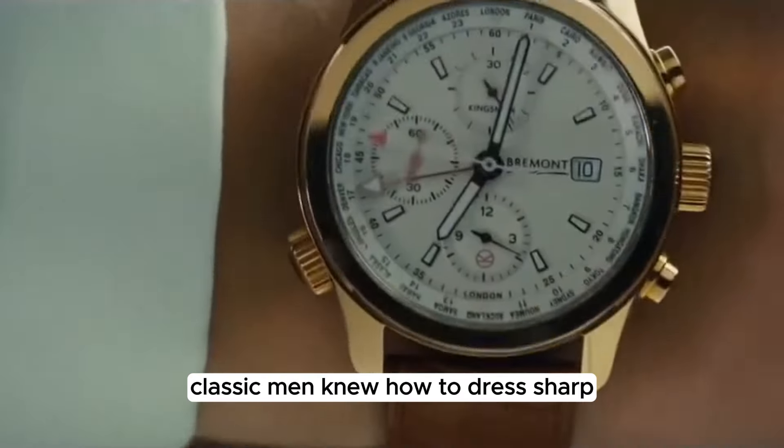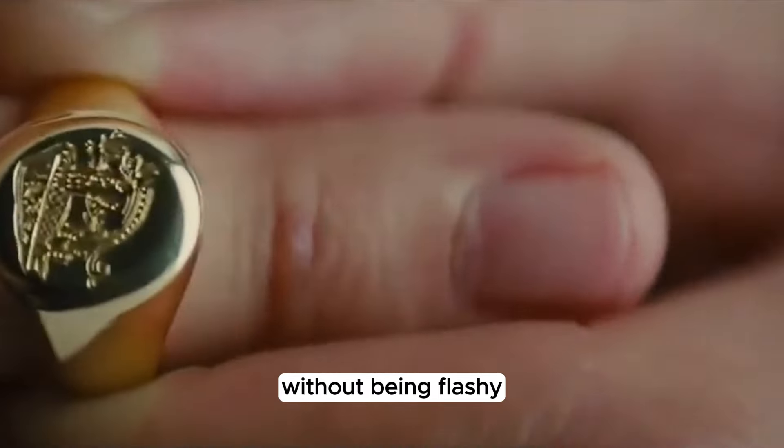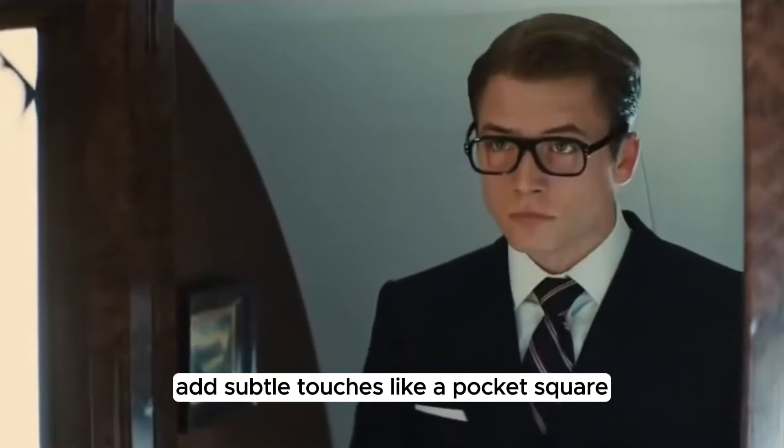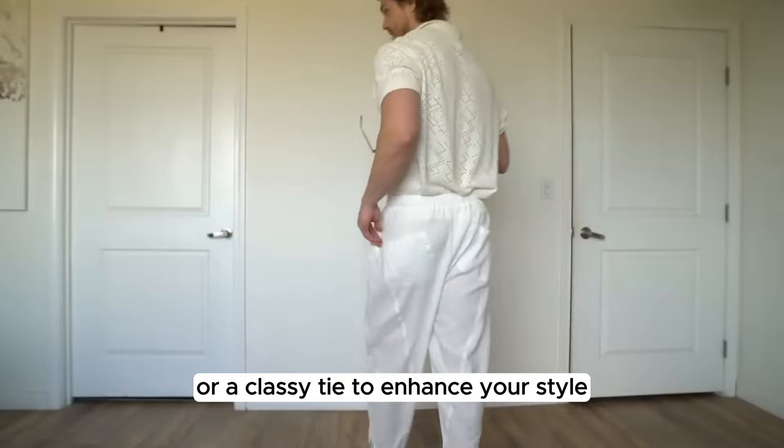Step 2: Dressing with elegance. Classic men knew how to dress sharp without being flashy. Opt for well-fitted suits in colors like navy, gray, and black. Add subtle touches like a pocket square or a classy tie to enhance your style.